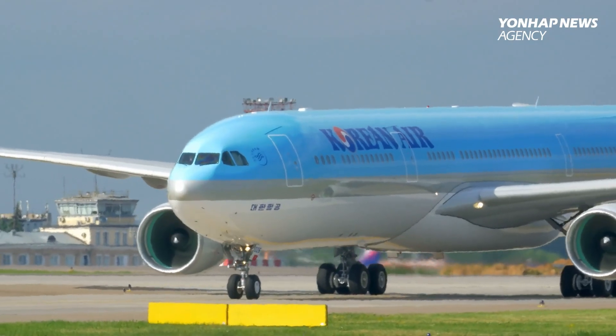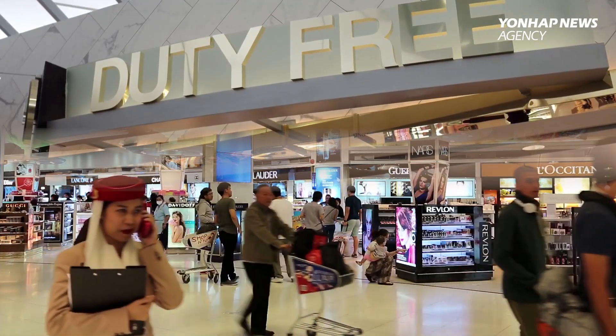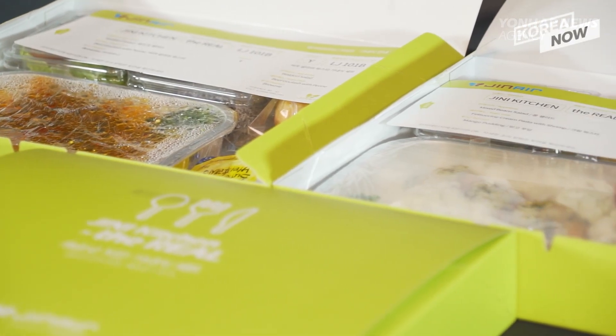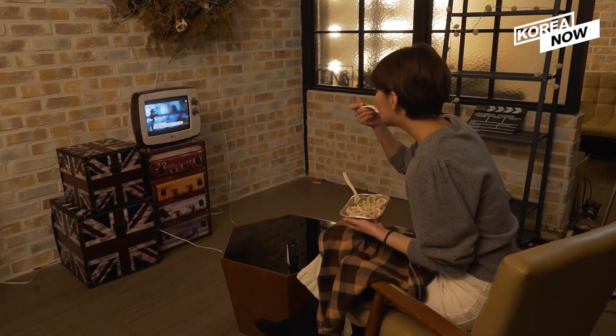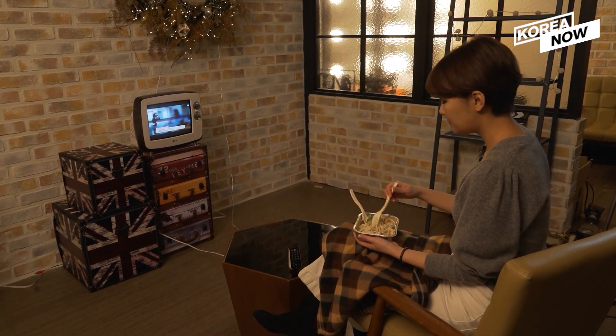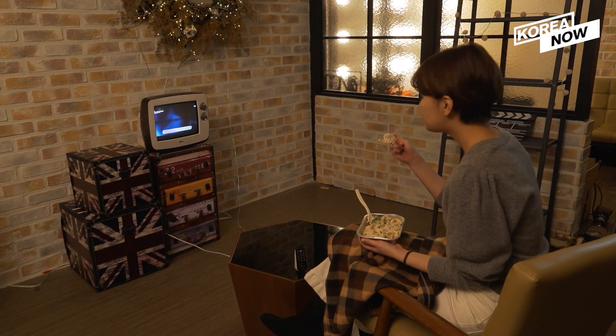Last August, Korea's flight carrier Korean Air signed a deal to sell its in-flight catering and duty-free businesses. These in-flight meals could be a consolation to those of you who miss traveling as much as I do. Eating these in-flight meals on your couch while watching a movie might actually trick you into thinking you're on a flight to your dream destination.